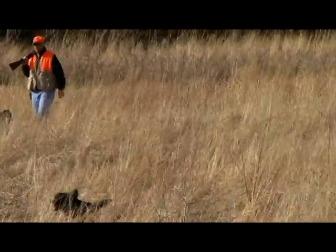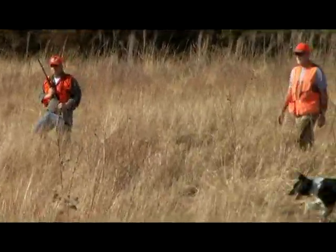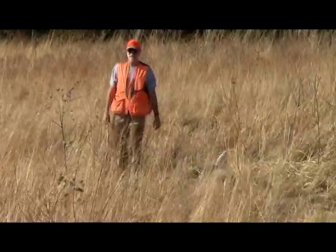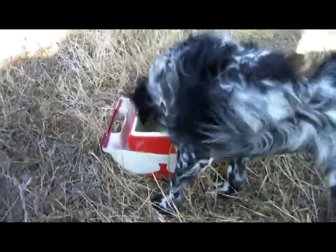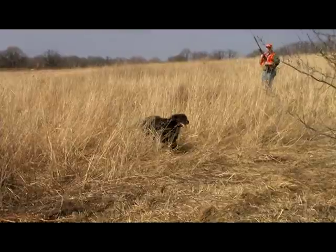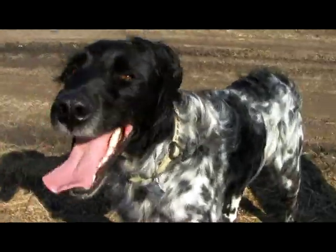The dogs are large Munsterlanders, a newcomer to North America. This breed of versatile hunting dog gained recognition in the area of Munster in northwestern Germany in 1919. The large Munsterlander is a black color variant of the brown German long-haired pointer. Its coat color is highly variable, ranging from predominantly white to predominantly black. Markings occur as solid white patches or ticked or roan regions.